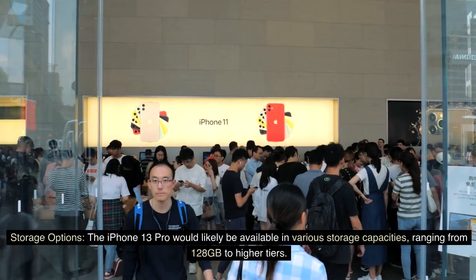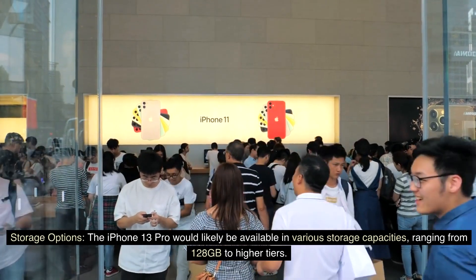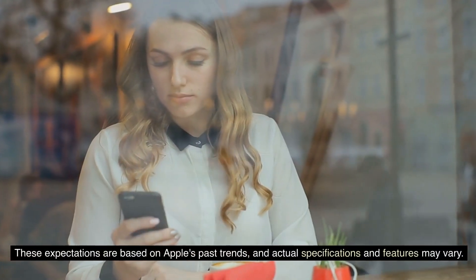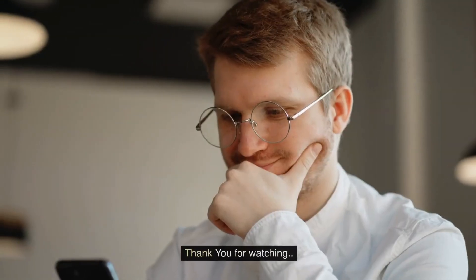Storage options. The iPhone 13 Pro would likely be available in various storage capacities, ranging from 128GB to higher tiers. These expectations are based on Apple's past trends, and actual specifications and features may vary. Thank you for watching.